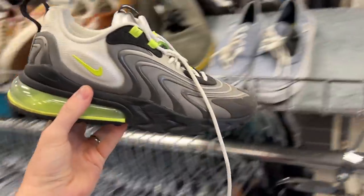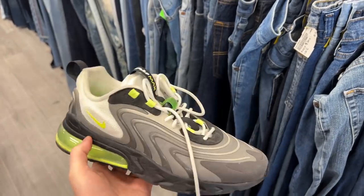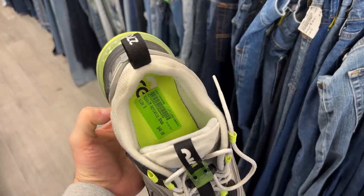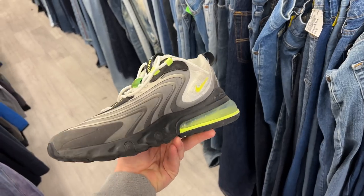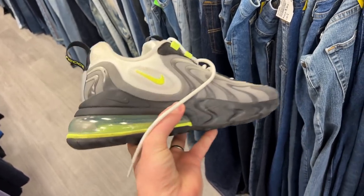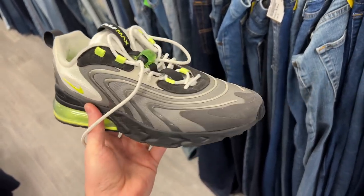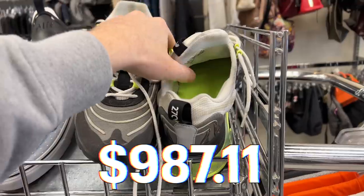One pair I was really excited about was a pair of Air Max 270 React ENGs. This pair was slightly different from the other 270 Reacts I found, and what really caught my attention was that this shoe came in the classic neon Air Max 95 colorway. It was priced pretty well — I got it for $24 after all was said and done. For that price, I'm more than happy to take the risk, so I decided to pick this shoe up.